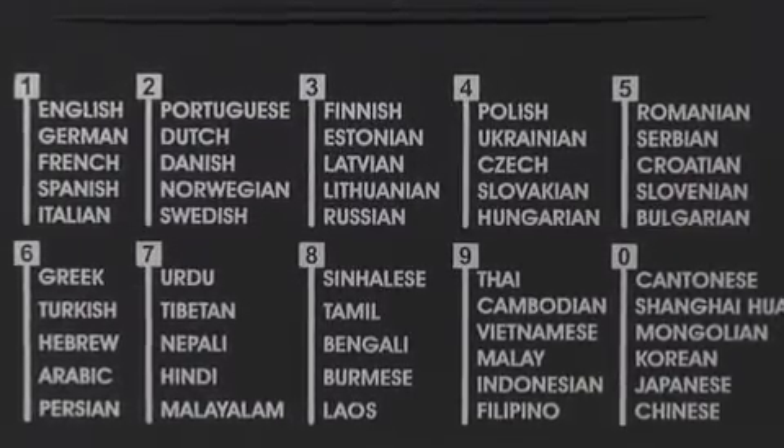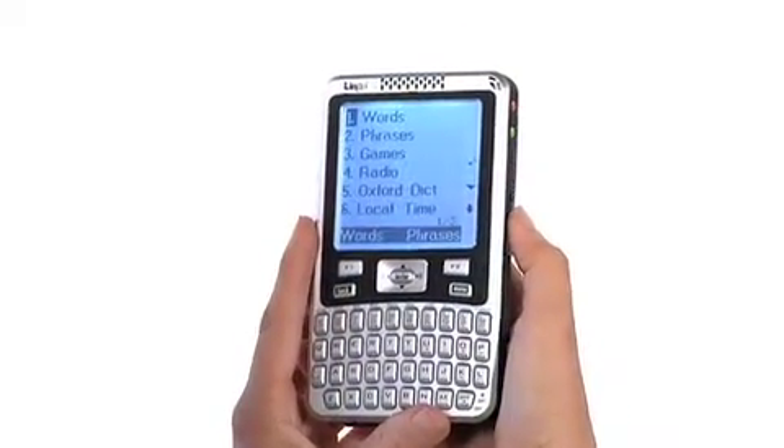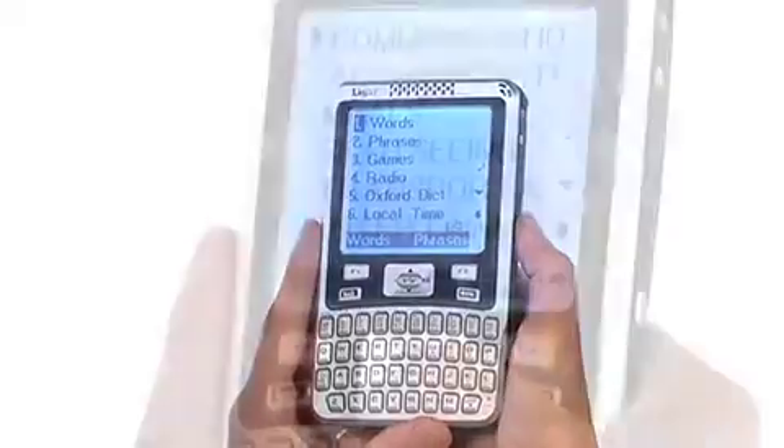Simply push the on-off button located on the right side. Now let's translate something basic, like good morning, into Greek.